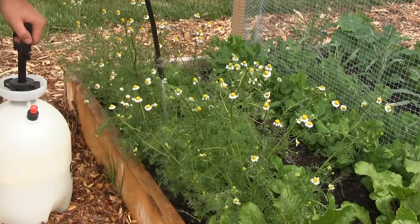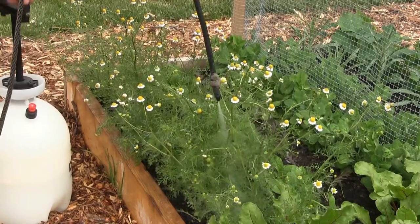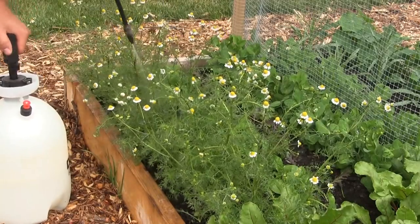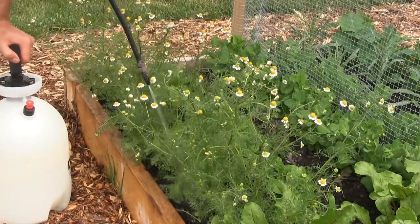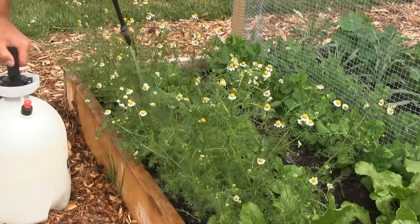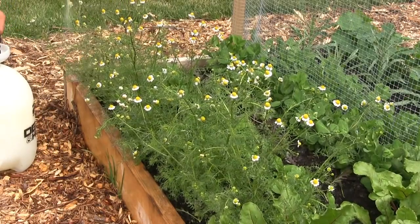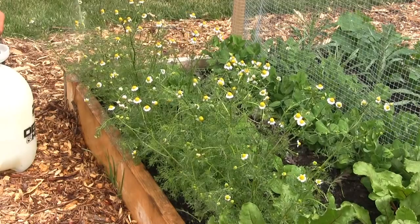Remember, we're going to saturate the ground around the plant so that any and all ants are discouraged from climbing up the stem to mine that honeydew, because that will simply just attract more aphids back to the plant.